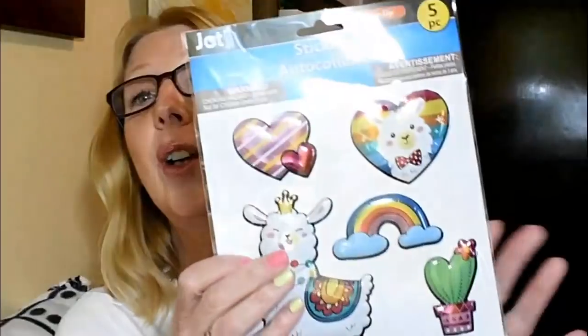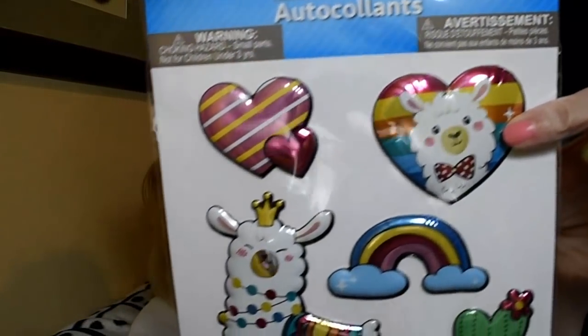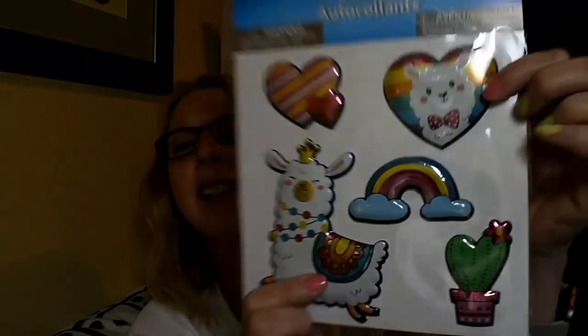The next item that I absolutely was not leaving behind is by Jot. And I am sorry, but look at these — you get five pop-up stickers and these things are huge. Just look at the joy on this llama's face! This just makes me smile. I actually think I'm going to bring this into work and stick it on some of the folders that I have to use every day, kind of with my like to-do files.